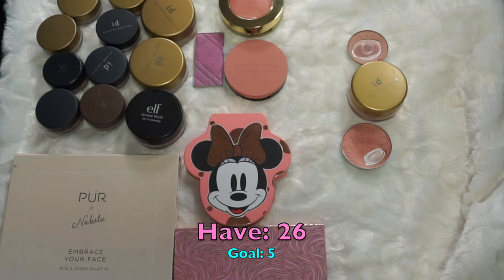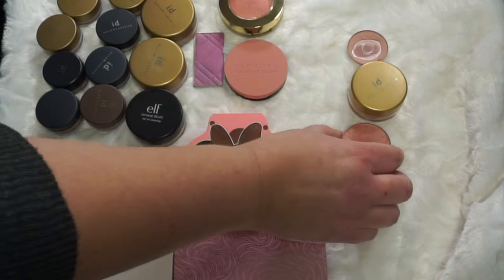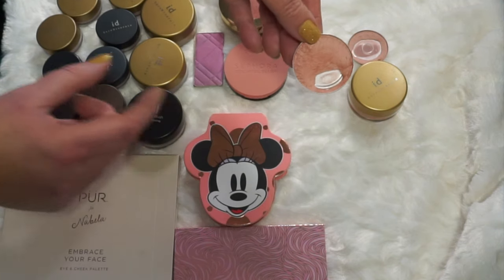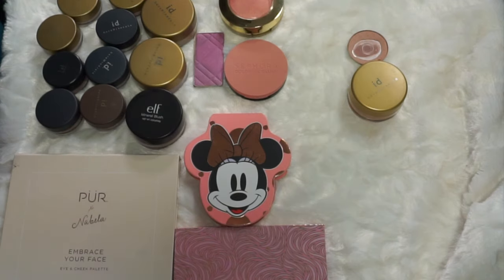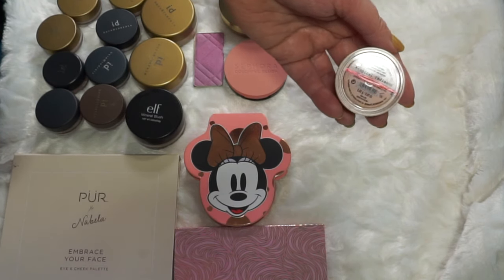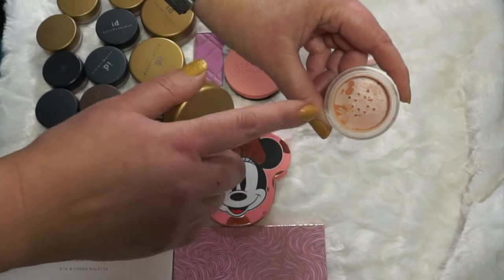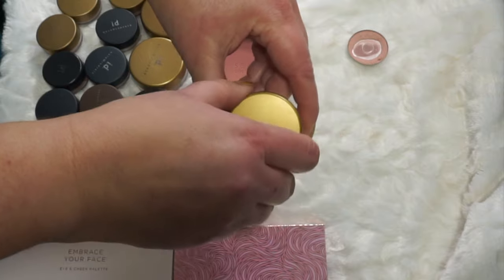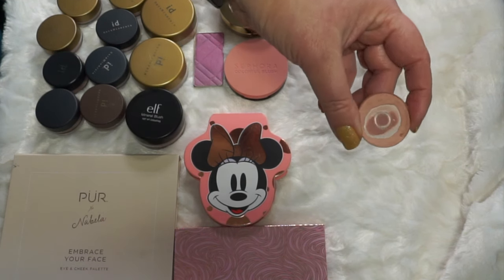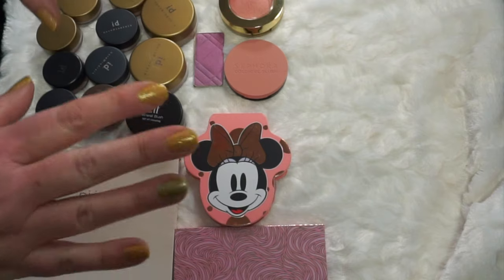Next are my powder blushes — this is a problem category. I have 26 total, which is way too many; I'd like to keep it at five. Starting with the ones in panning projects: the Essence Silk Touch Blush in Baby Doll — an easy shade to use and I intend to finish it this year. Then a BareMinerals Radiance blush topper — attempting to finish this year, though it's more of a warm-weather product. And Tarte Party — I have a lot of progress on it and it'll be done in the next month or two.